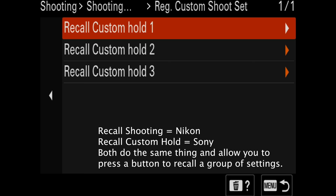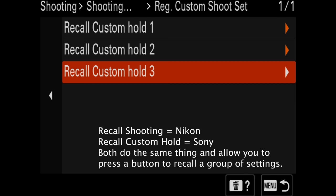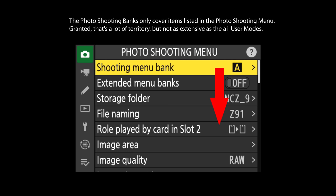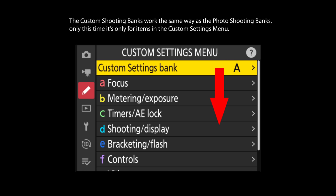Sony also offers three recall shooting options to Nikon's one. Plus, their user modes are more comprehensive than the Nikon photo shooting banks. Sony allows you to have three custom setups covering pretty much every setting in the camera — with the notable exception of any camera controls you've customized — and you can set them right to the mode dial. Nikon's photo shooting banks only cover items in the photo shooting menu, but at least you can program a button to access them. Nikon also has custom setting banks, and unlike Sony, they do allow you to have different camera control setups from bank to bank. However, changing a custom settings bank isn't something you can program to a button — you can only change them via menus or the iMenu.